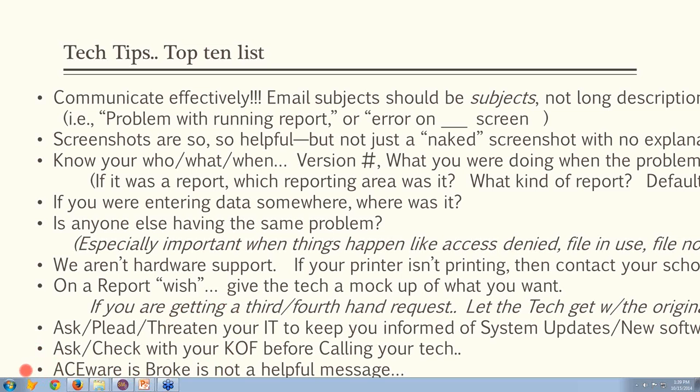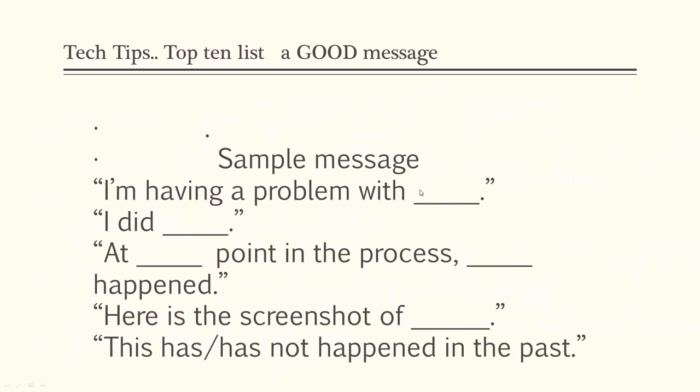Finally, 'Aceware is broke' is not a helpful message when trying to get help from a tech. A better approach: state what you were doing, what happened, at what point in the process it occurred, and if you have a screenshot. Also note whether this has been happening repeatedly or never happened before — so the tech knows if it's a one-off issue or an ongoing problem. That's a good script for collecting your thoughts and data when working with a tech.